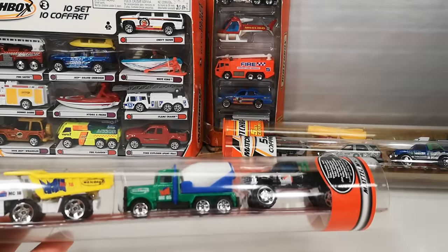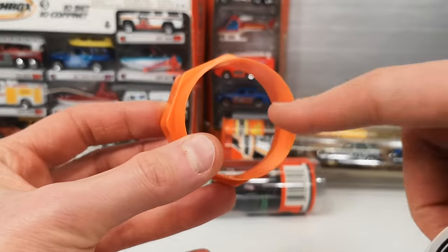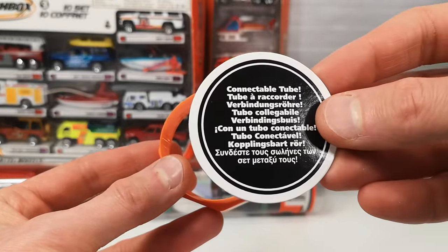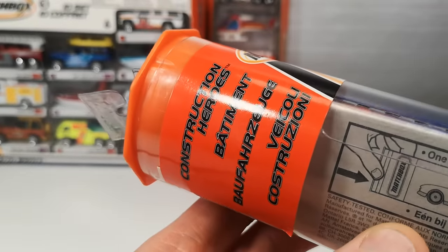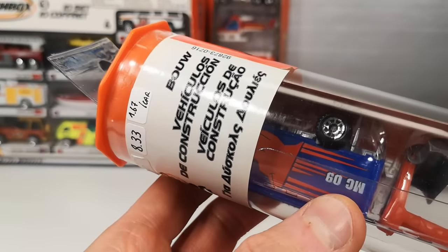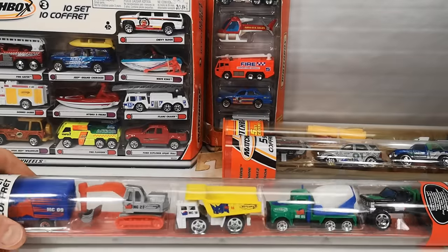There's a piece of cardboard in here that just falls out, and then you have an opening for the car to drive through. It says 'Connectable Tube.' Construction Heroes, and then we got the translations in all kinds of languages. Pretty accurately translated in this case.